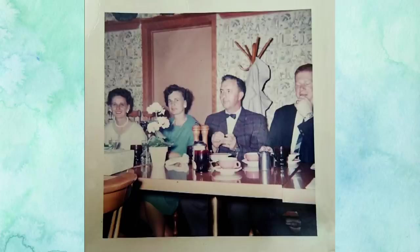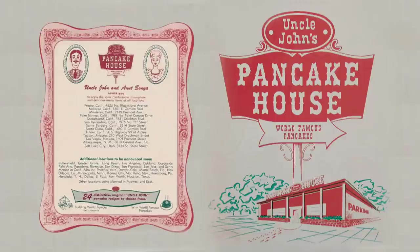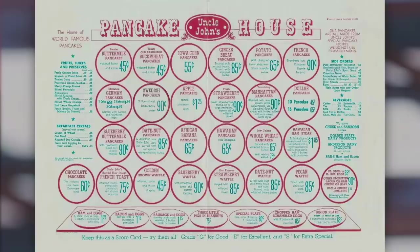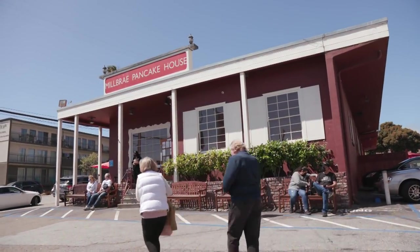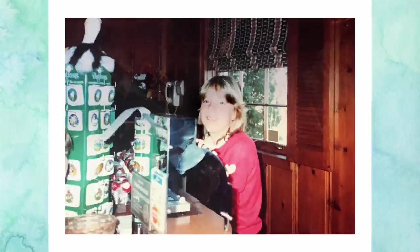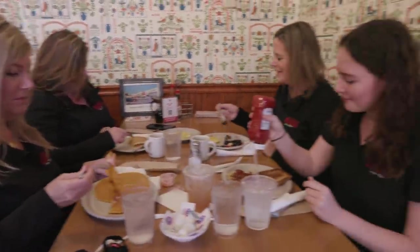The Milbrae Pancake House has always been a part of our family. In 1959, my uncle and my two aunts bought into the world-famous Uncle John's Pancake House — a franchise mostly on the West Coast. We have an old menu with Swedish pancakes for 90 cents and a cup of coffee for 10 cents. They renamed the restaurant Milbrae Pancake House in 1962.